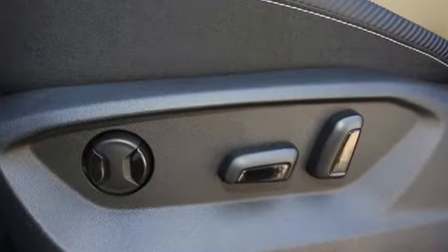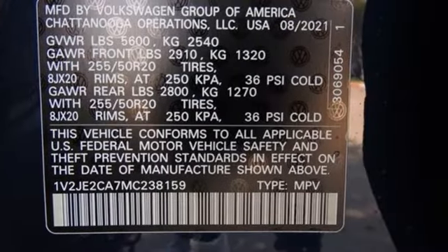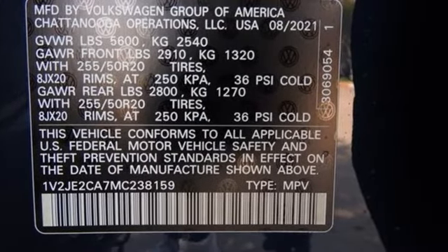V6 engine, dual-zone climate control, streaming audio, auto-dimming rearview mirror, front heated bucket seats,